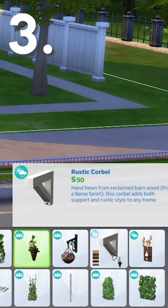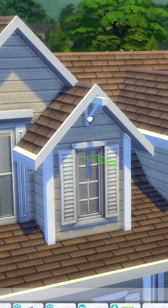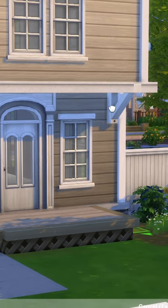Number three: corbels, or as I like to call them, wooden triangle thingies. I like to place them under roofs like this or under overhangs like this.